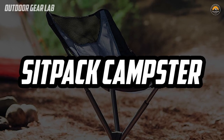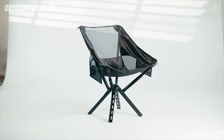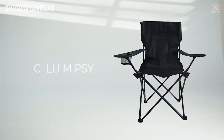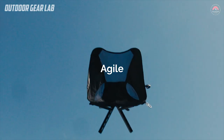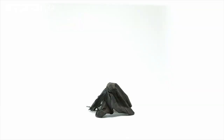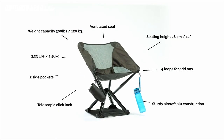The Sitpak Campster is a portable, collapsible chair designed for outdoor use such as camping, hiking, and other outdoor activities. It is designed to be lightweight and easy to carry, making it a convenient option for those who want to sit comfortably while enjoying the great outdoors. The Sitpak Campster is made from durable materials and features a compact design that allows it to be easily carried in a backpack or other bag. It can be set up quickly and easily, allowing users to sit and relax wherever they go.